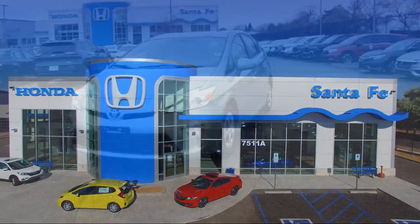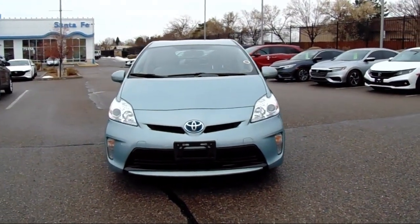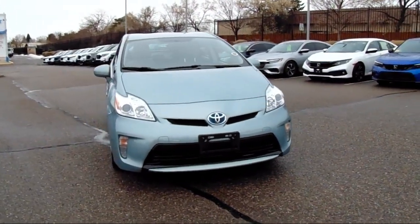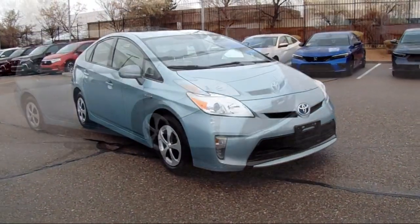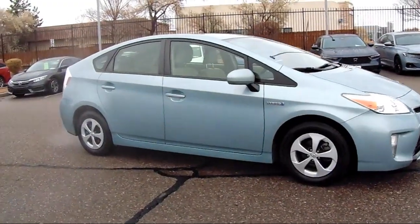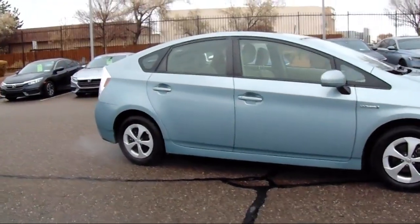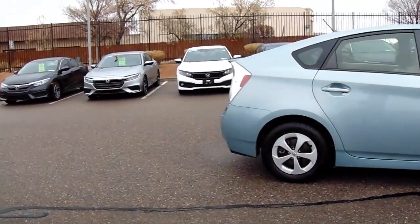It comes equipped with Navigation, Rear View Camera, Keyless Entry, Sirius XM Satellite Radio, Electronic Stability Control, Outside Temperature Display, Steering Wheel Controls, Alloy Wheels, Rear Spoiler, Air Conditioning, Heated Door Mirrors, Rear Seat Center Armrest, and much more.